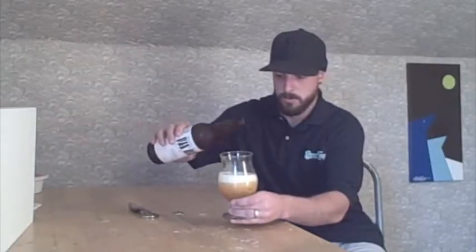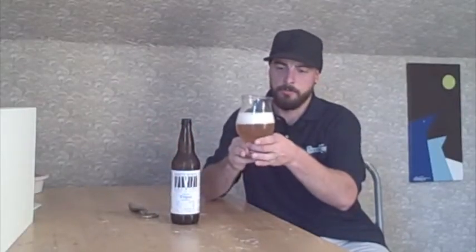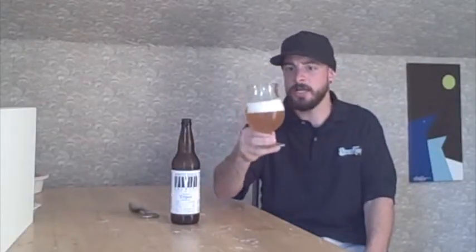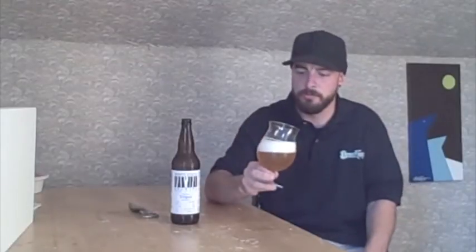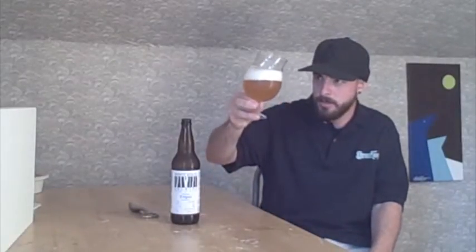This is pouring a really nice hazy bright straw yellow, and it's got about two fingers of a really nice bright white creamy-looking head — a really nice looking triple.